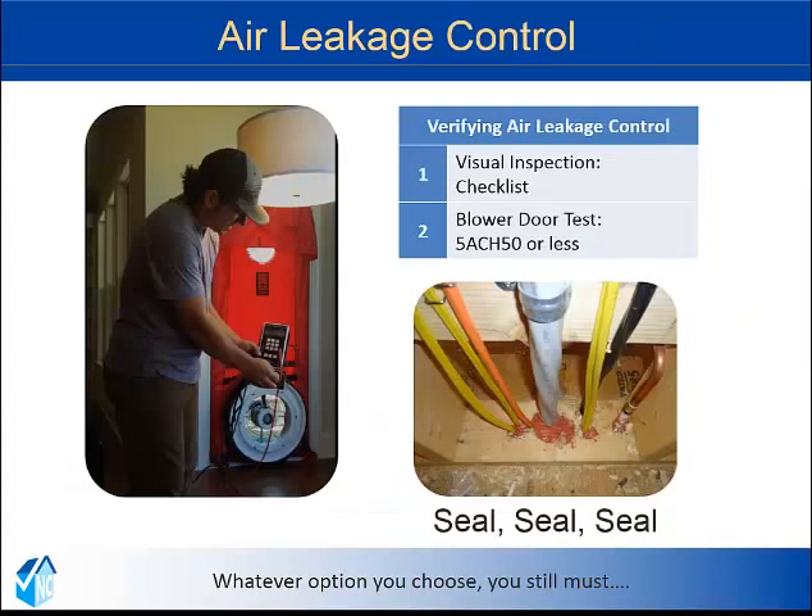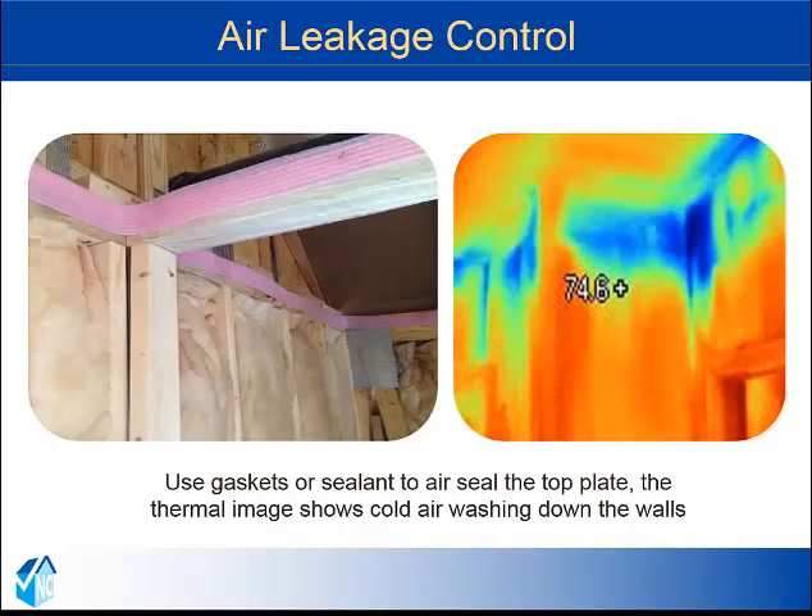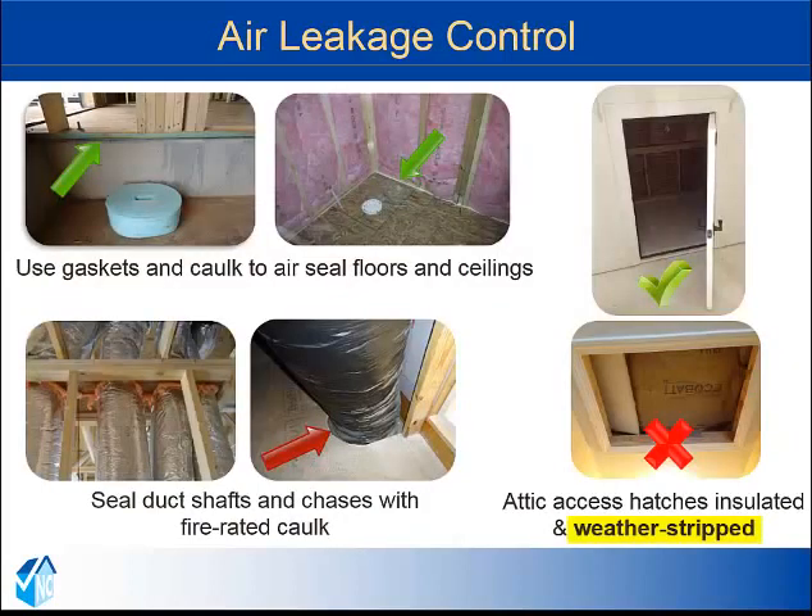Air leakage control is next on the list. Two options for showing compliance are the visual inspection option and diagnostic testing using a blower door with a 5 ACH50 or less requirement. All penetrations must be sealed. One place we have seen issues is where the top plate joins the unconditioned attic space. The top plate should be sealed with a gasket or sealant to prevent cold air from washing into the interior walls. Other critical areas to be sealed include where the bottom plate meets the frame inner slab, and where ducts and other penetrations enter and exit the chase. Access to attics must also be weather stripped and insulated. Scuttle hole accesses should be insulated to R10, drop down stairs to R5, and vertical access to R5.